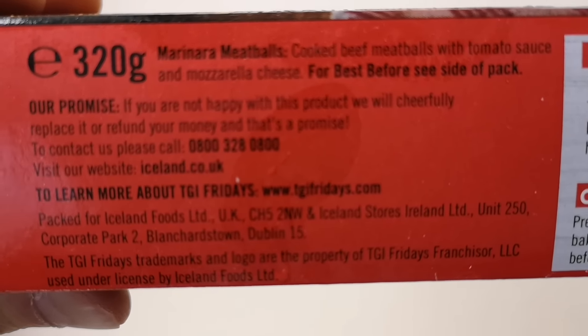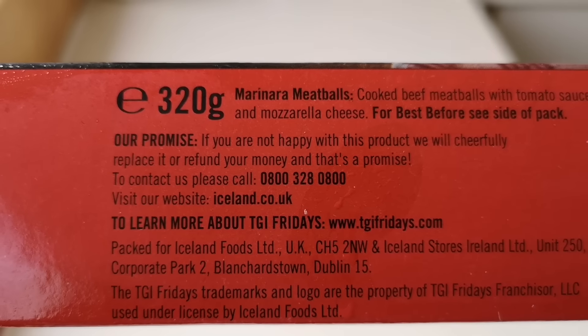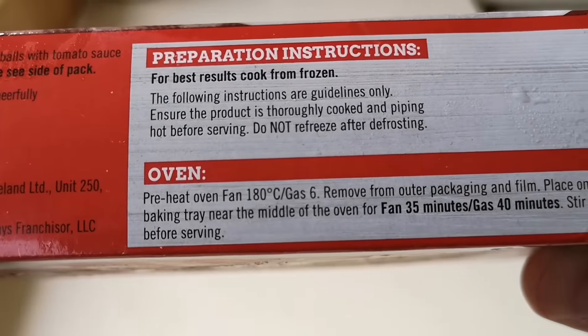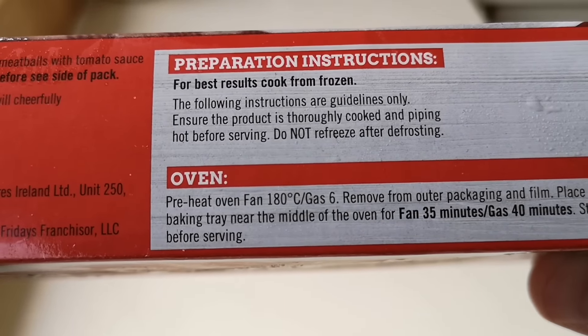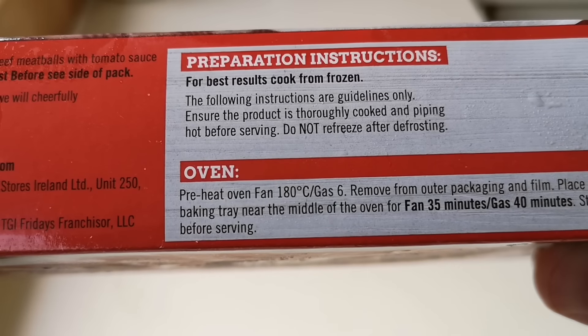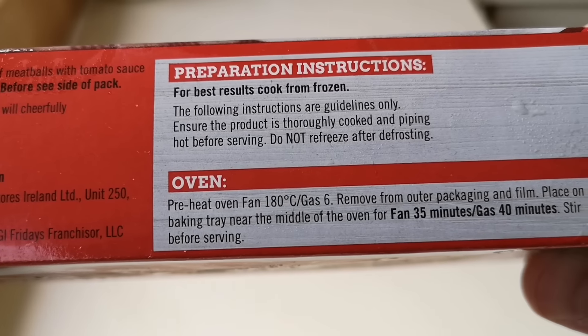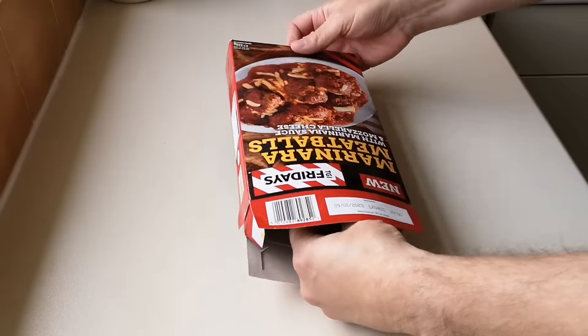So it says at the top: marinara meatballs, cooked beef meatballs with tomato sauce and mozzarella cheese. For best results, see side of pack. Preparation instructions - cook from frozen, which this is. Pre-heat oven, fan 180, gas six. Remove from outer packaging and film, place on a baking tray in the middle of the oven - fan 35 minutes, gas 40 minutes. Stir before serving.